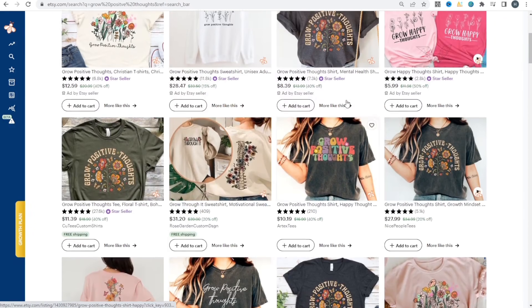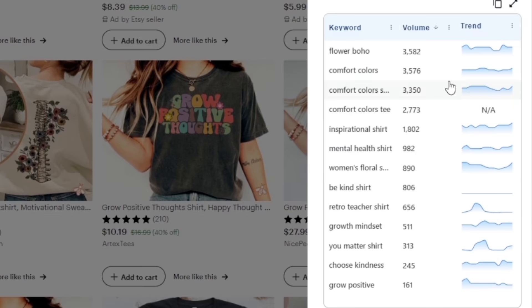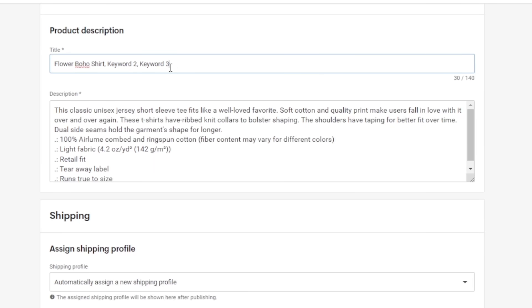Here's a great Google Chrome extension called Everbee. Once installed you'll see a little bee icon on images, and clicking it shows the actual keywords used to find that product — what customers are searching for. For example: flower boho, mental health shirt, inspirational shirt, you matter shirt. Check the volume to know which keywords are trending. Make a mix of those keywords and include them in your title and in your tags when you upload your product.